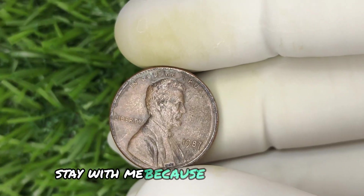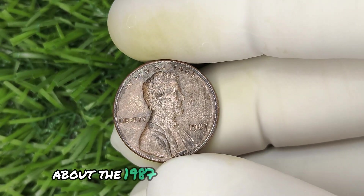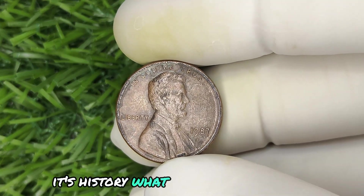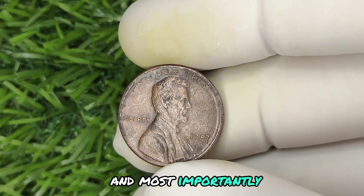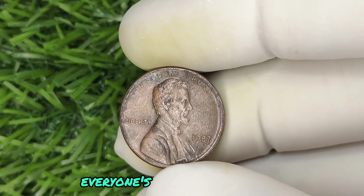Stay with me, because in the next few minutes we're going to uncover everything you need to know about the 1987 no-mint mark Lincoln penny — its history, what makes it so valuable, and most importantly, how to determine if the penny in your possession is the million-dollar coin everyone's talking about.